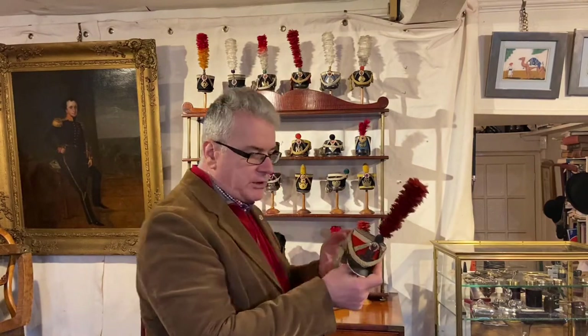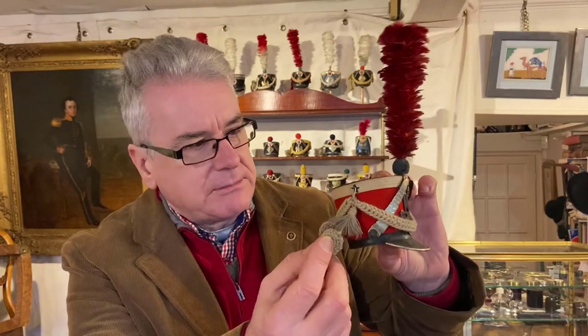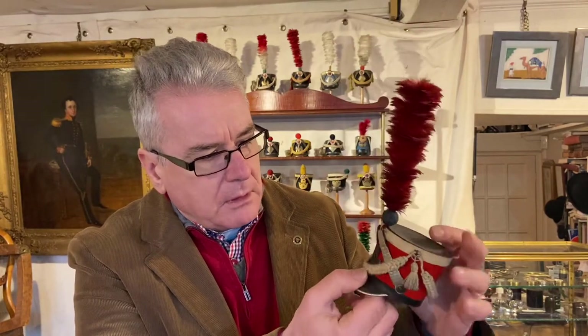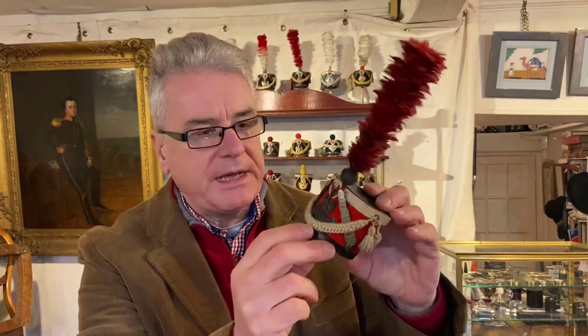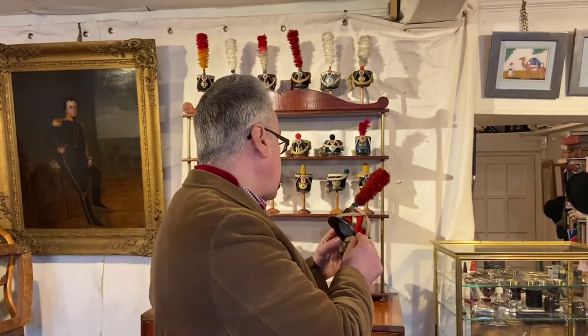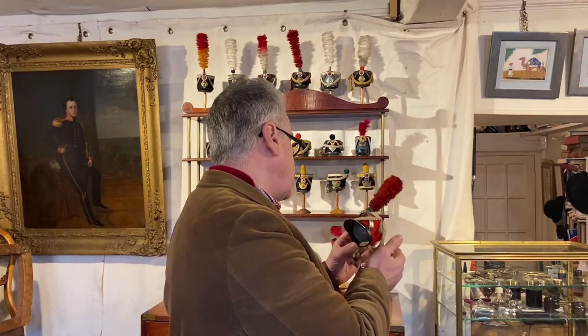This helmet is also Imperial Guard, and again look at the quality of the swags and the work that has gone into making them. This eagle brass regiment plate has dulled down a little bit. And this one again is also Imperial Guard — that very famous first regiment — and it's Garde d'Honneur, first regiment, 1813 to 14.